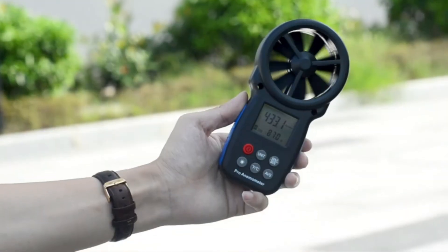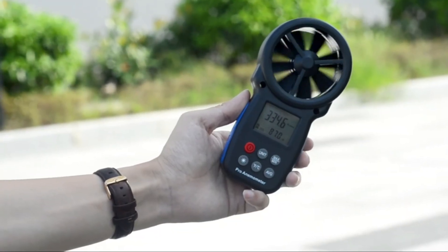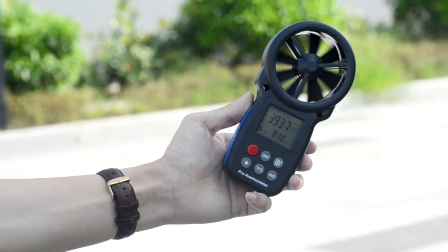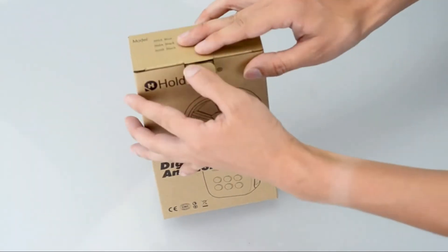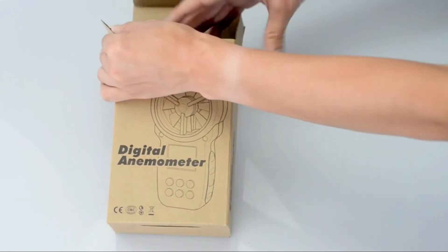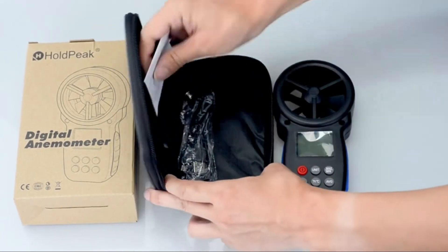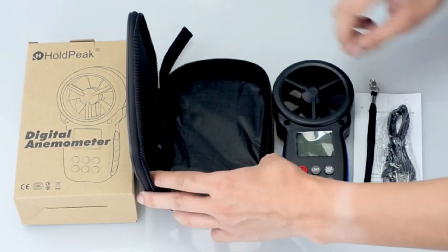If you're windsurfing, flying a kite, surfing, sailing, hiking, shooting, fishing, or walking among other outdoor pursuits, make sure you have this 866B wind speed gauge. It is lightweight and compact. It can help you monitor the weather conditions during outdoor activities and will ensure the safety and enjoyment you deserve on your journey.